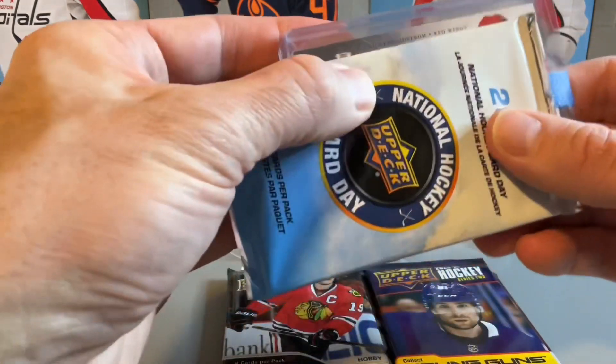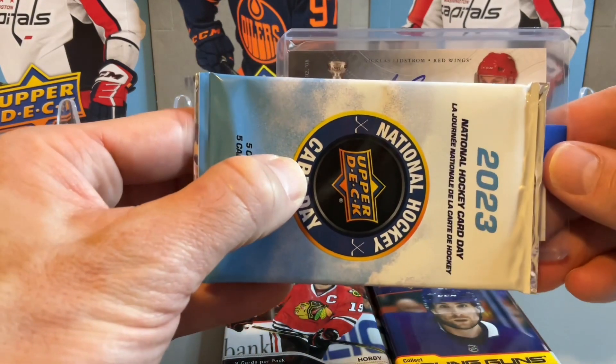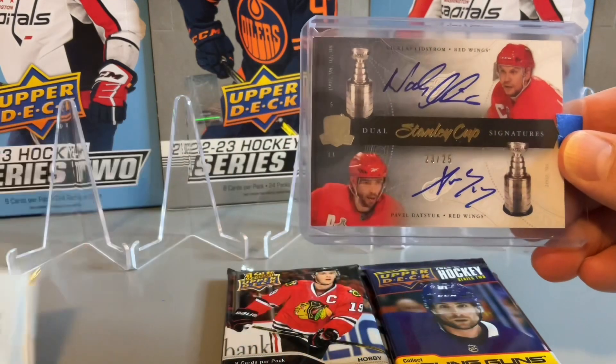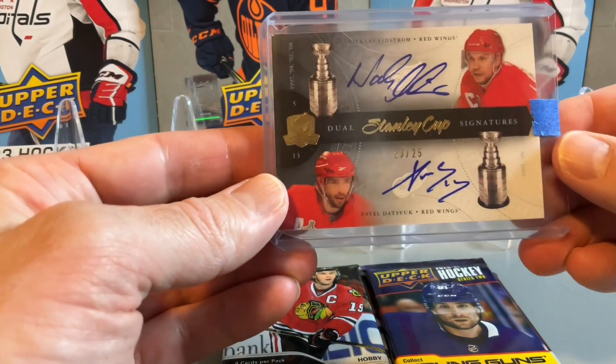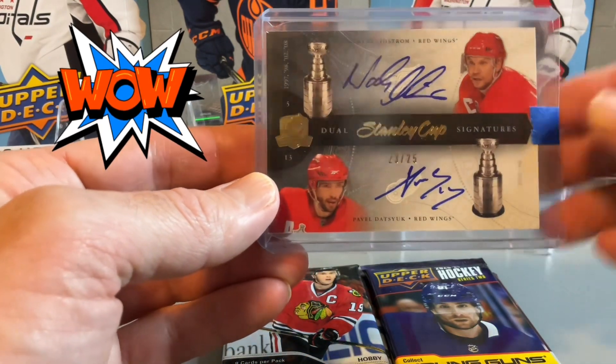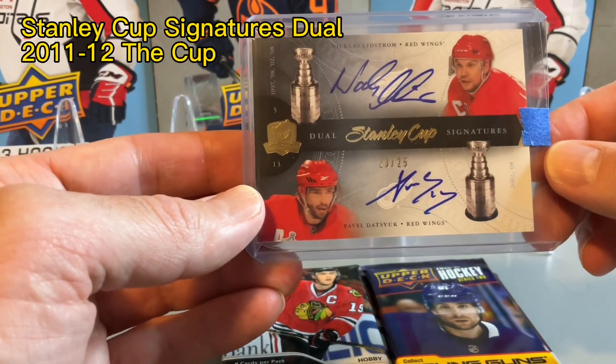Looks like it's sideways — looks like a Detroit Red Wings player on the top. Actually, it's not Artifacts at all. It's the Dual Stanley Cup Signatures of Pavel Datsyuk and Nicklas Lidstrom — really cool — numbered 23 out of 25.